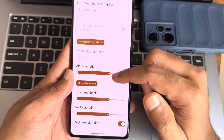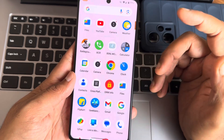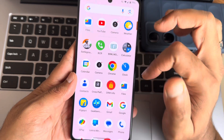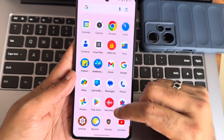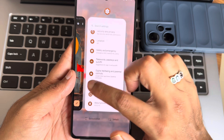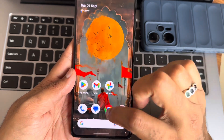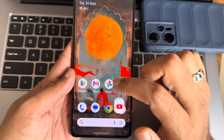Vibration and haptic feedback options are all here and it's very good — you get solid haptic feedback throughout the interface. Recent apps work well and app opening times are very fast and accurate, as you can see.